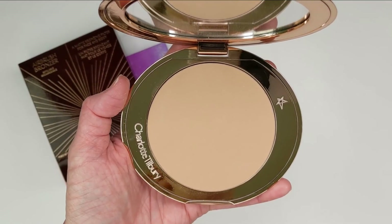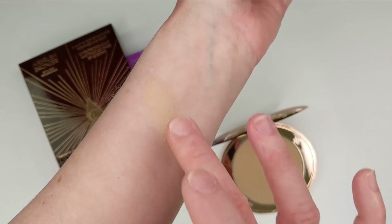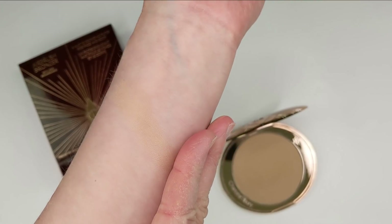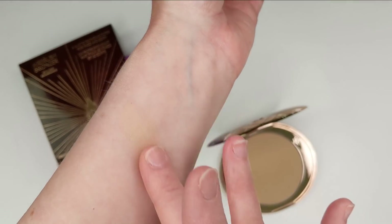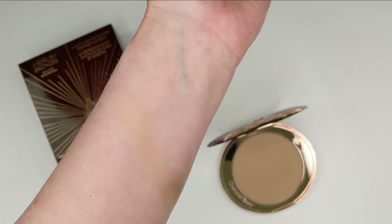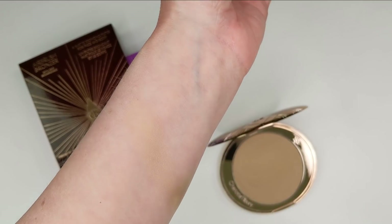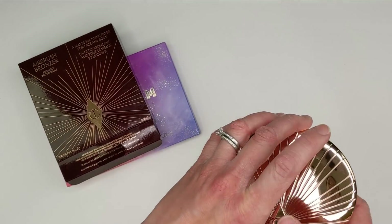It actually looks kind of light — I was hoping it would be maybe just a step darker. I don't know if this is really going to show up on me as a bronzer; I may have to exchange it and get the darker one. Let me just put some on my arm — yeah, I mean it's super super light. It does feel amazing though; the texture feels really really smooth. I feel like this is going to be such a nice powder. I may just use it as like a setting powder or finishing powder. I'm a little bit disappointed in how light it is.